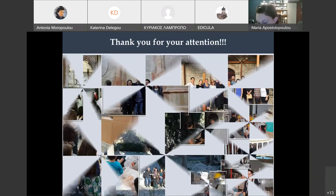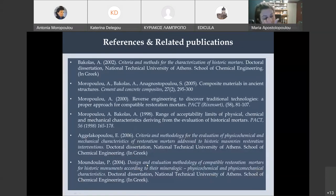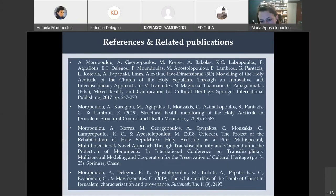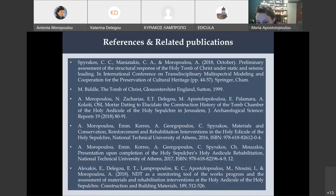Thank you. If you have any questions, you can ask us. We have different pictures from the project, and of course many references and related publications, because everything that was said here was the result of a lot of work by many different people who contributed to this.